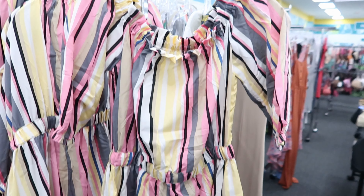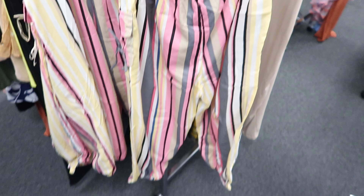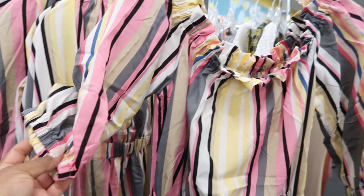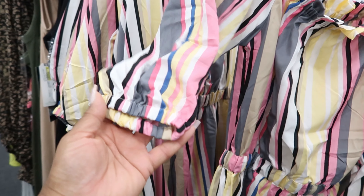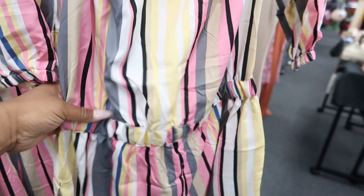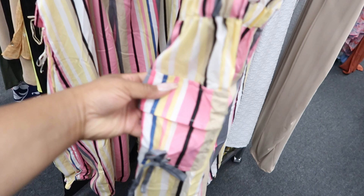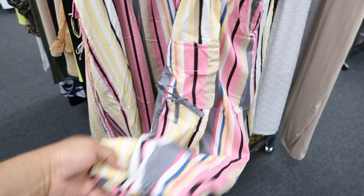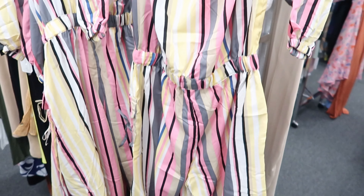This outfit right here is by Thread Story, it is $12.99. You can wear it on the shoulders or off the shoulders. It has a cinching detail on the sleeves and around the waist, it has cargo pockets, and it also has a cinching detail around the calf area. Again, this is $12.99.